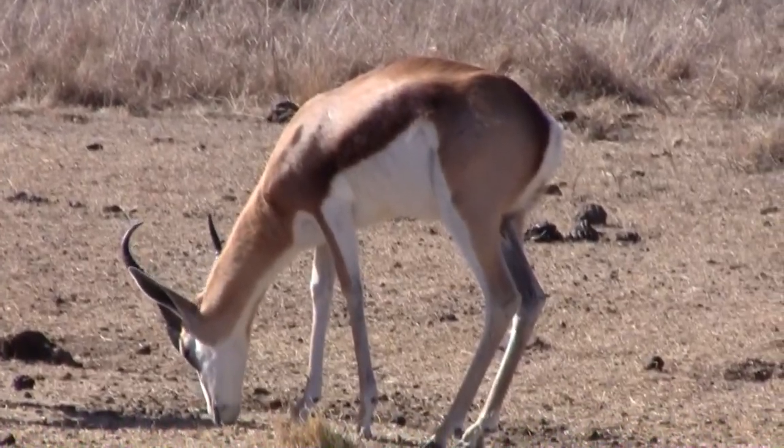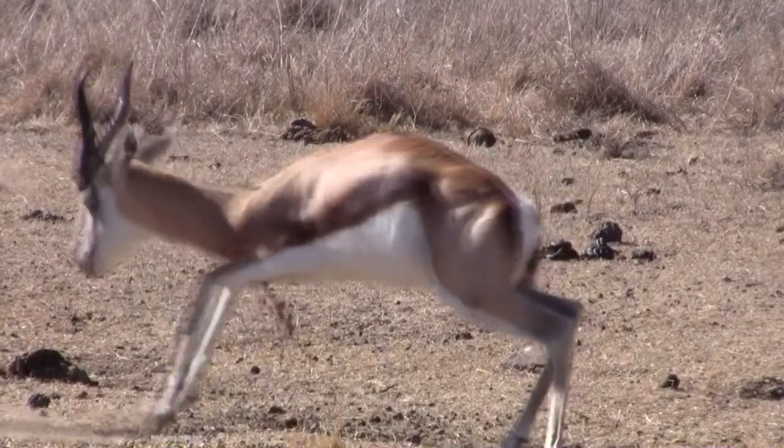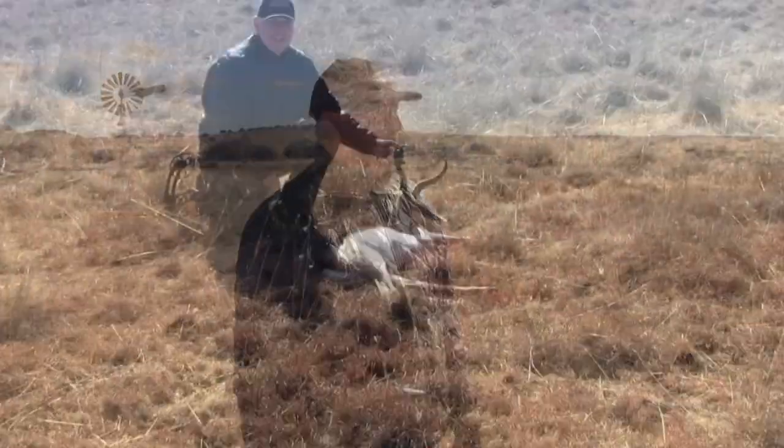Brilliant shot! He's laying right there. That's number four — that's the grand slam, the Spring Buck Slam. Bob got him with Nun's M Safaris, and he's pretty darn excited, can barely even talk.